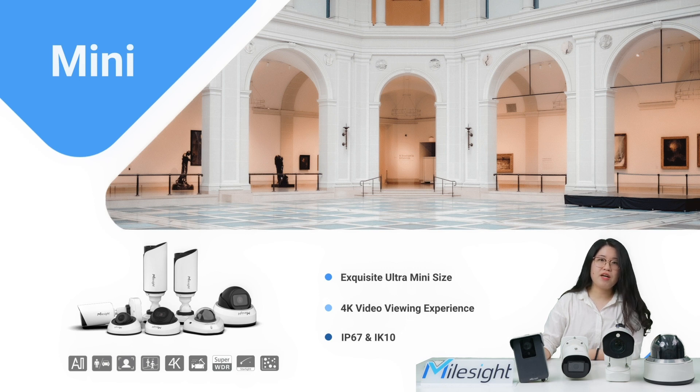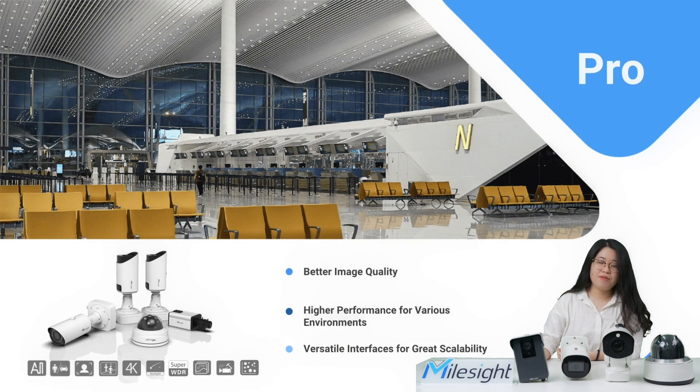You can choose the appropriate camera according to your actual scene, for example, conference room, retailing shelves, and so on. The Pro series comes with more advanced functions, especially with more extensive interfaces like audio/alarm interfaces, flexible lens choices, and longer IR distance. All of these highlights make it fit for professional surveillance applications like airports, train stations, and so on. The Pro series camera will definitely meet your professional needs.